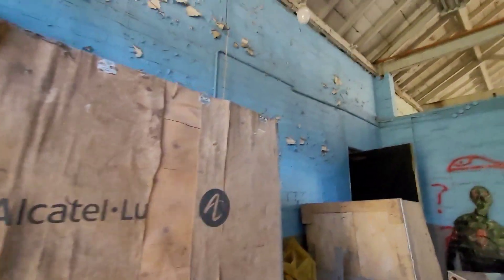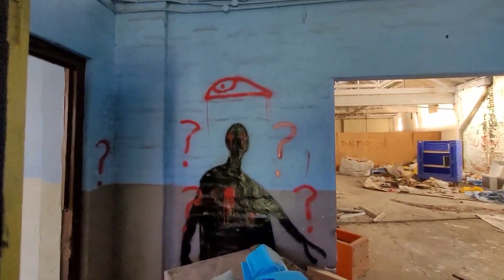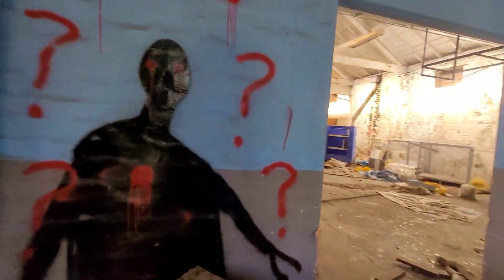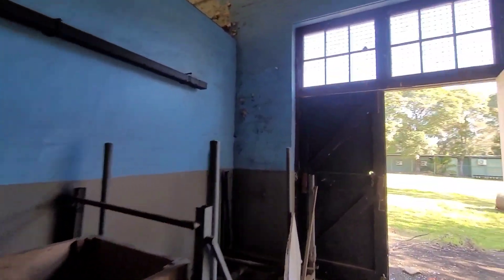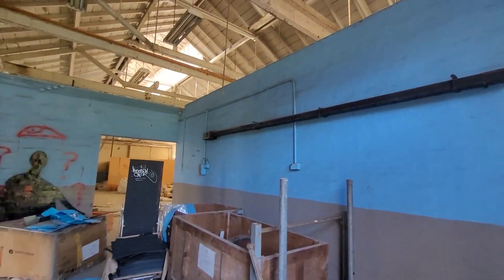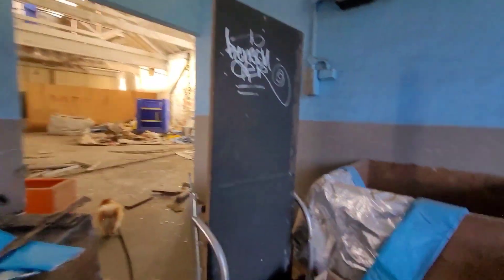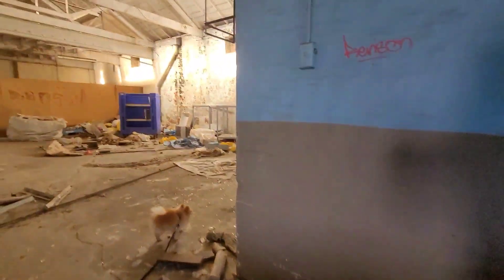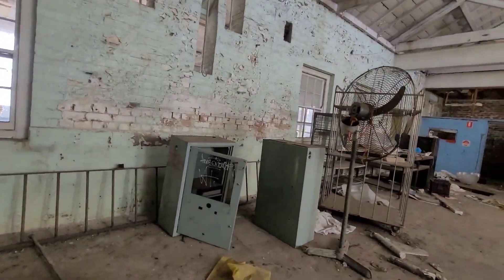It's totally vandalized - this seems to be a theme through this building. A lot of the good stuff has already been stolen, the rest has been trashed and abandoned. There are carpet squares here like brand new, a big stack of them on a trolley you could wheel out.